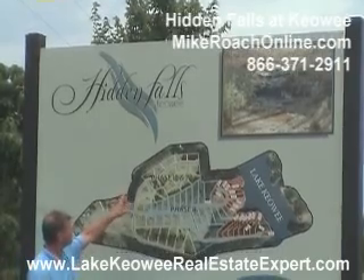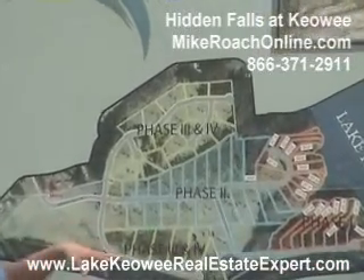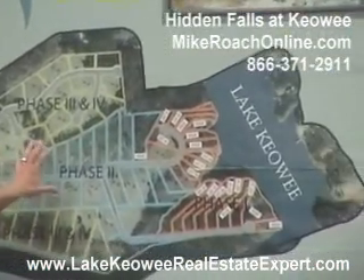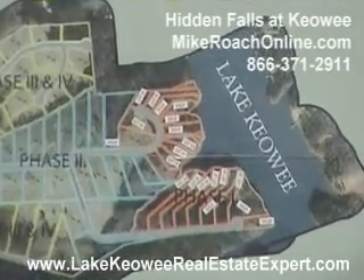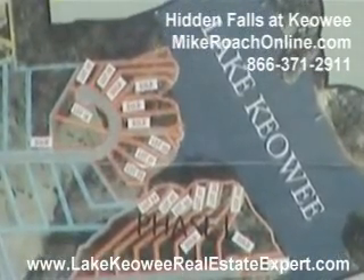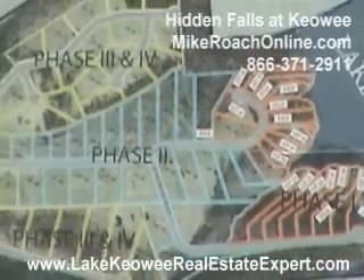There are 72 properties in this community. A number of interior lots that you see have mountain views, and we also have some sites down here on the water. All the water sites already have docks in place — that's a great setup. Nice development.